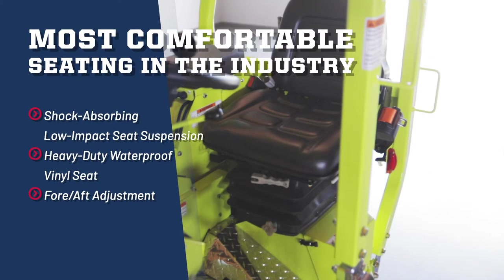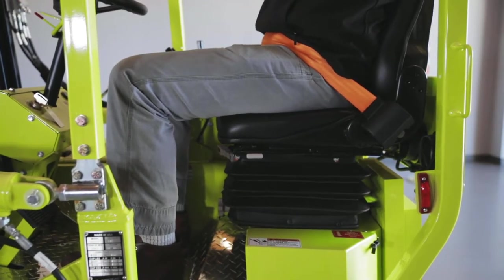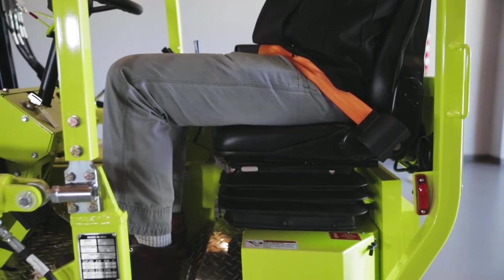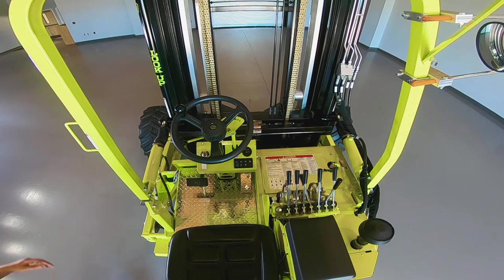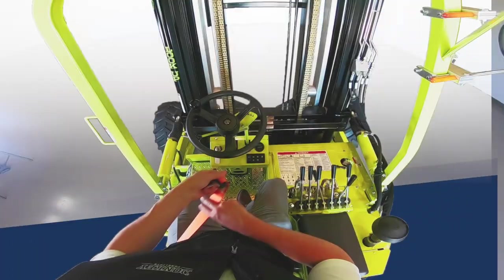This design specifically reduces the amount of stress on the operator's body by reducing strain on both the back and legs that is common in other forklifts. An unmatched full 360-degree working view allows the operator to have complete awareness of their environment at all times.